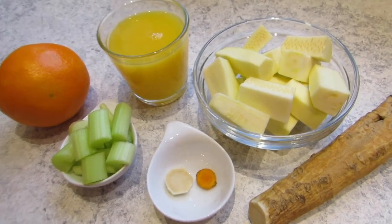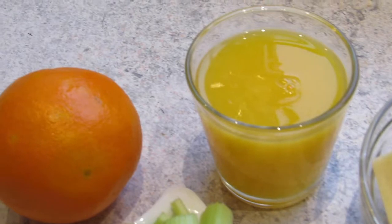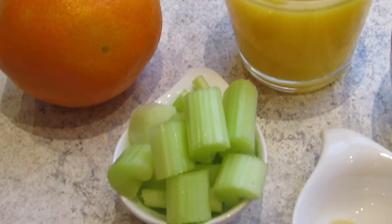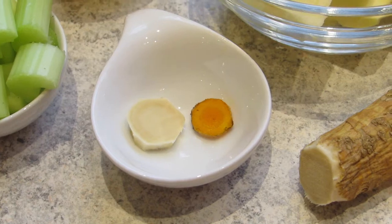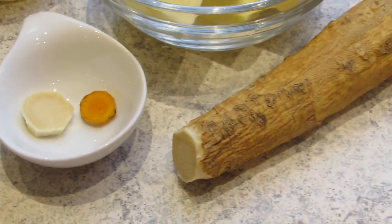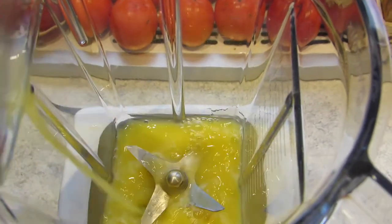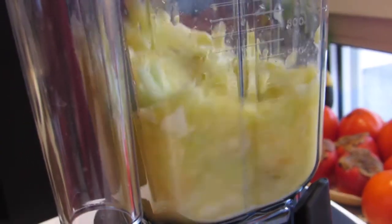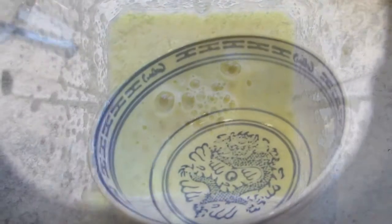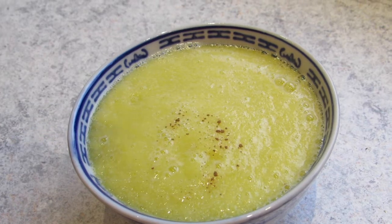For this soup you will need about two large peeled zucchinis roughly chopped up, two cups of freshly squeezed orange juice, one stalk of celery, a small slice of turmeric, and a small or bigger slice of horseradish root depending on how spicy you want it to be. Add it all into your blender and blend until it is super smooth and creamy. Fill it into a soup bowl, and if you want it a little warmer, simply blend it a little longer.